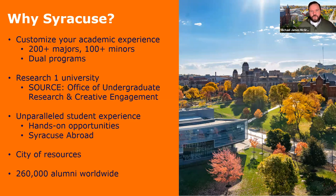Syracuse is a research one institution, so in all of these fields there are great opportunities to engage with your studies at higher levels, to really put theory into practice. There are also fantastic opportunities to explore areas outside of the United States through our Syracuse abroad programs, in addition to student clubs and organizations related to design, construction, planning, and architecture.